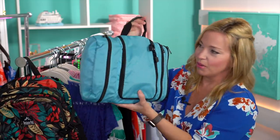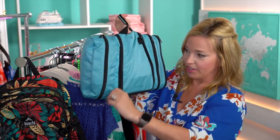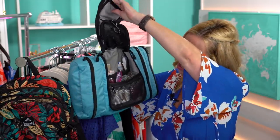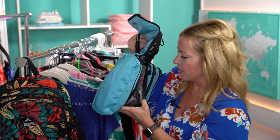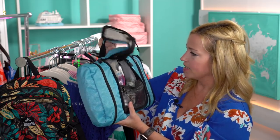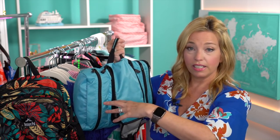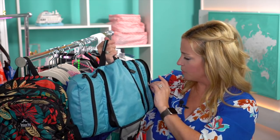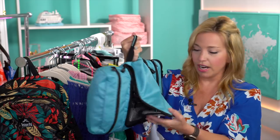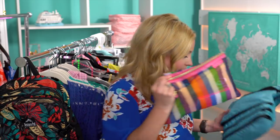I also have more toiletries packed in my eBags Pack-It-Flat, which I leave packed all the time and just add to. In here are toothbrushes, toothpaste, razors, combs, hair accessories, an extra deodorant, a bar of soap, and floss. In the outer pockets: Clorox wipes for stateroom cleanliness, baby powder in case of beach sand, and basic medications.